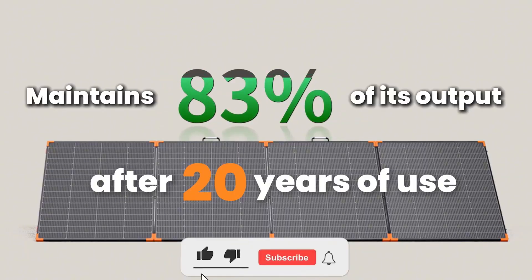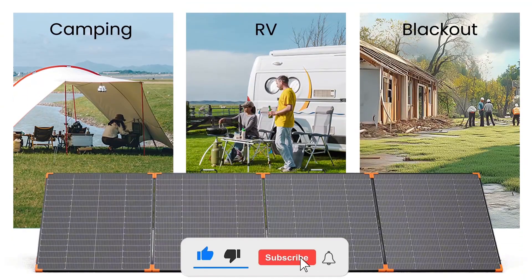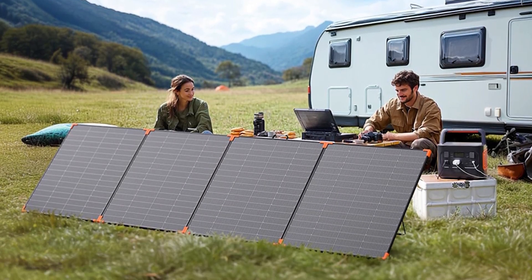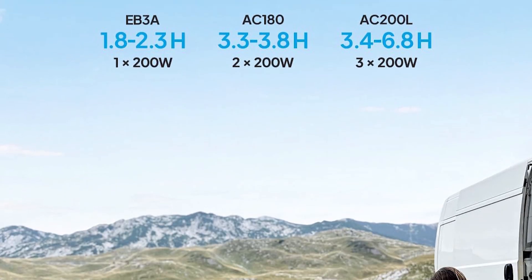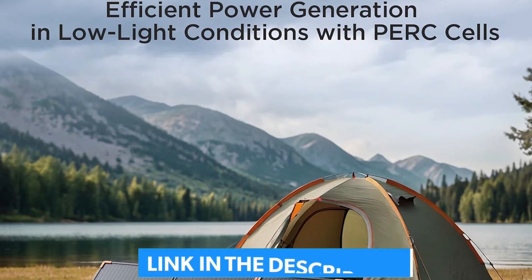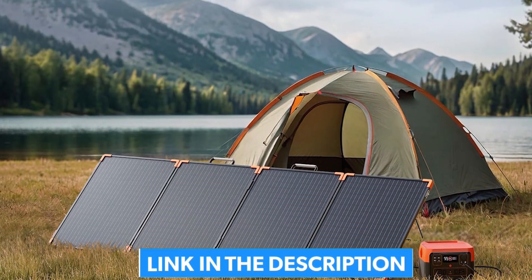The best portable solar panels combine rugged durability, smart design, and sheer power-generating versatility — the whole package. Before we dive into the best options, use our links in the description below to land on the latest discounts for every product we talk about. Here we go.